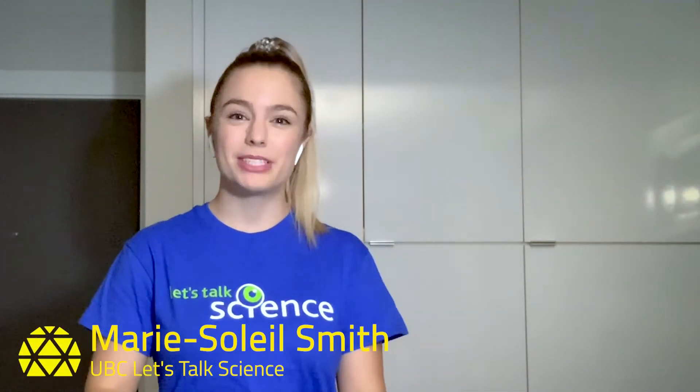Hello everybody! My name is Marie Soleil and I'm a PhD student in the Faculty of Medicine at the University of British Columbia. I'm also the Community Events Coordinator with Let's Talk Science at UBC. One of my favorite things to learn about in school is chemistry, especially when I get to perform an experiment.